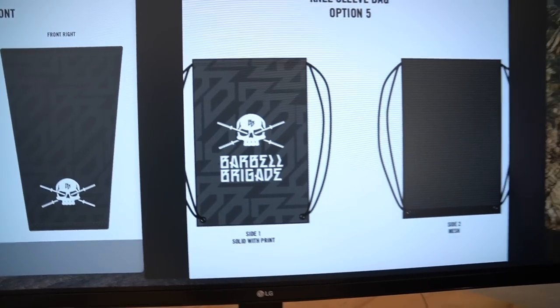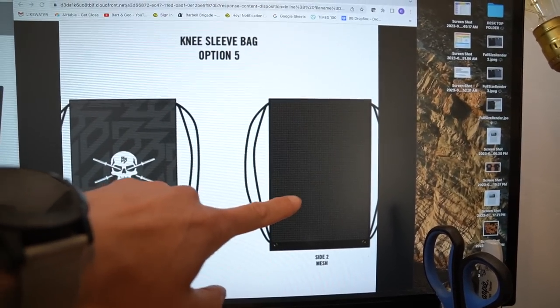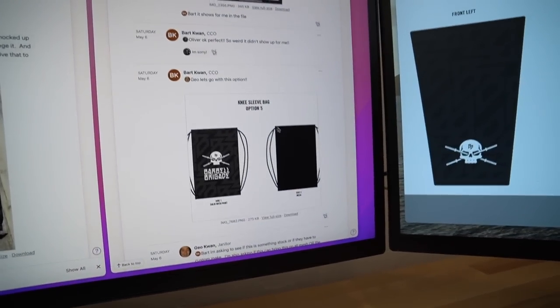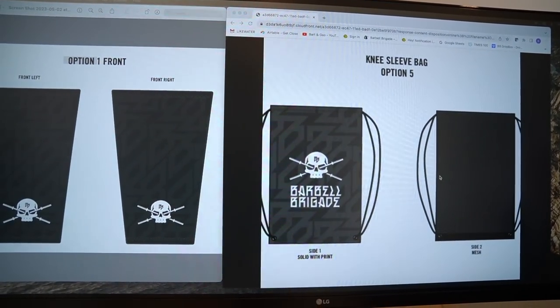I didn't mind not having heavy branding because knee sleeves are more of a sport competition thing and I like it when it looks clean - like Nike, just here to talk with actions. But with this bag we put Barbell Brigade clearly, the front side is solid, and the entire back side is mesh so it breathes. I also wanted to make a bag usable for other things like shoes or anything stinky that needs to breathe - a wearable backpack, not just a cinch top. This project is dropping in September.